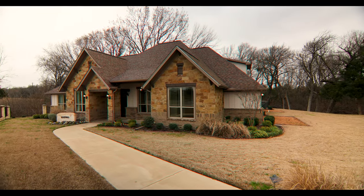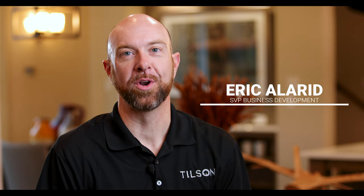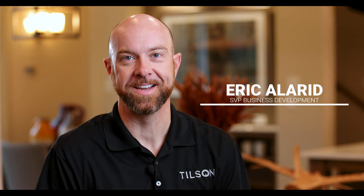Howdy, I'm Eric Allard with Tilson Homes, Senior Vice President and a member of Tilson's Fourth Generation, and today I'm so excited to take you on a tour of our Rockwall model home in Melissa, Texas.